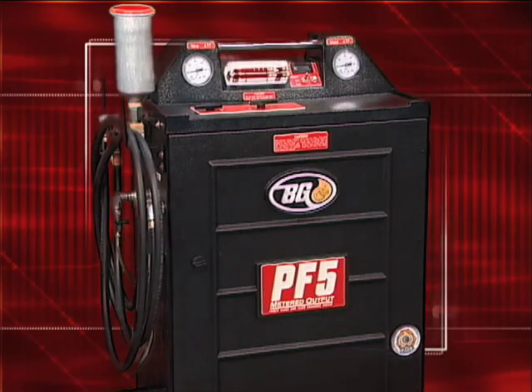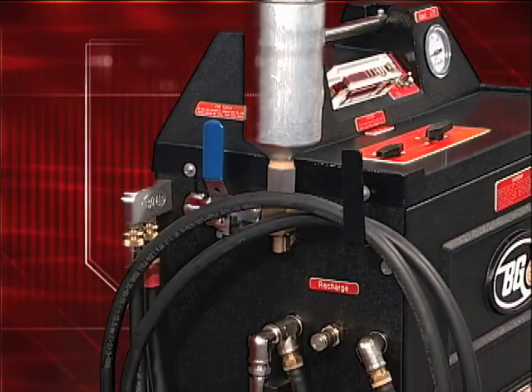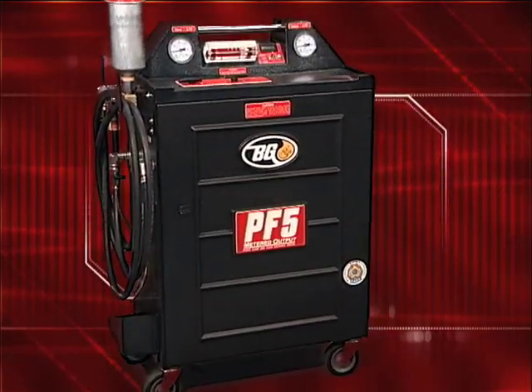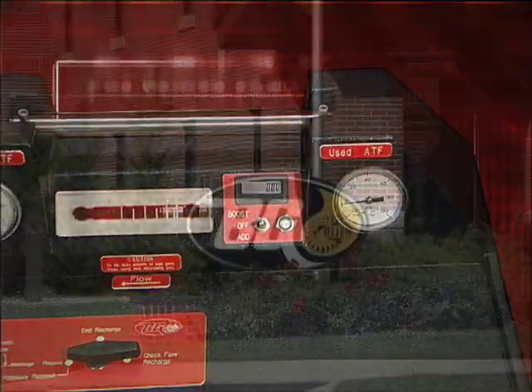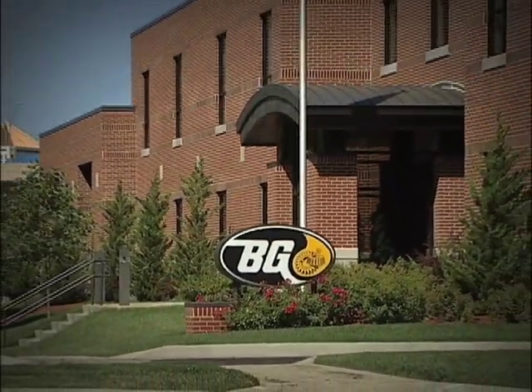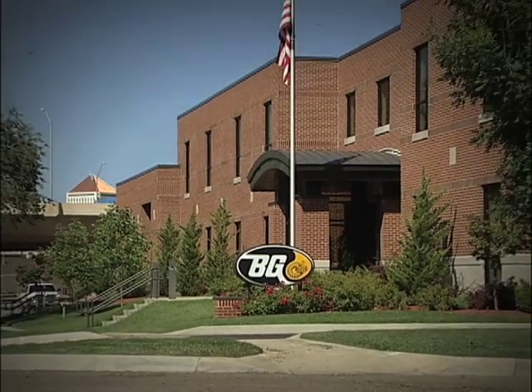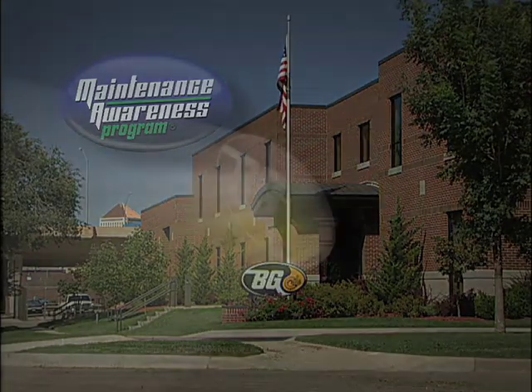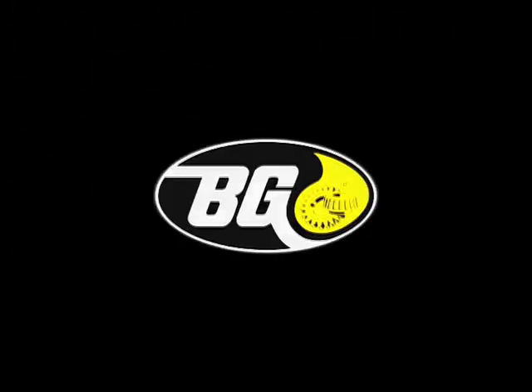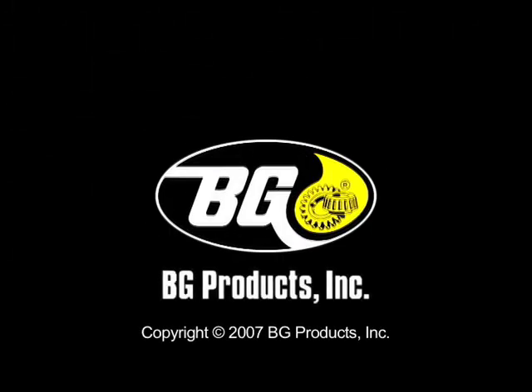The BG-PF5 metered output power flush and fluid exchange system represents new opportunities for you and for the customers you serve. The BG Transmission Service is one of a complete line of profitable automotive services available in the BG Maintenance Awareness Program. BG Products Incorporated — your partner in service success.